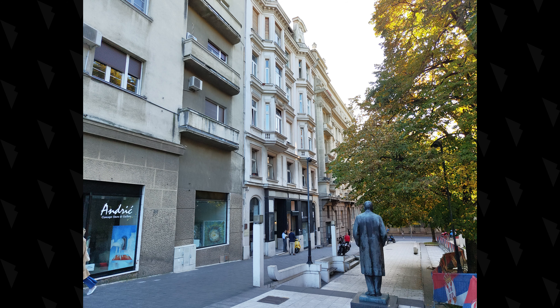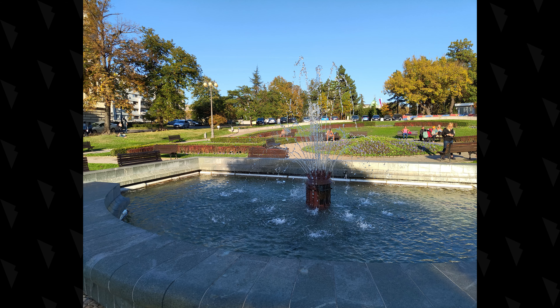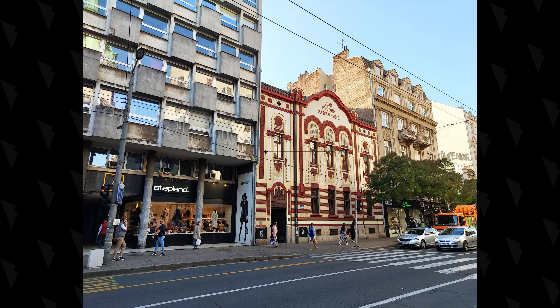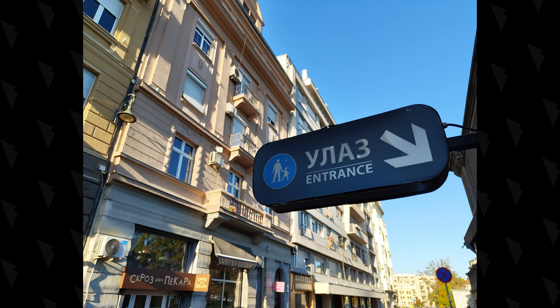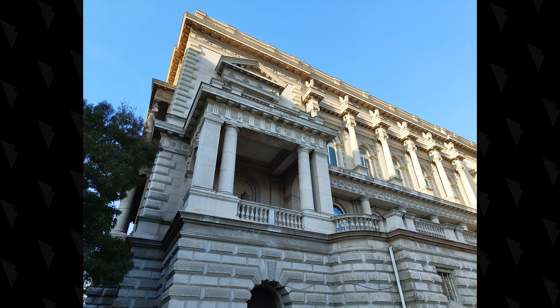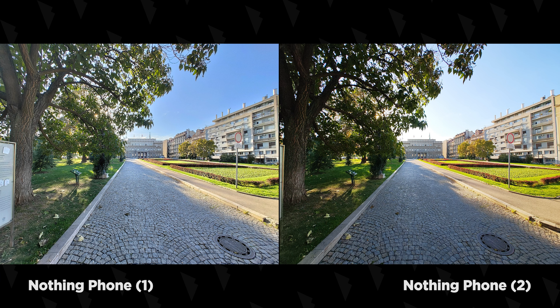Nothing Phone 2 ima lepšu reprodukciju boja, više kontrasta, prirodnijeg detalja, znatno manje šuma i generalno deluje kao da je klasa iznad prethodnog modela. Dnevne fotografije koje pravi ovaj telefon bile su vrlo prijatno iznenađenje – sadrže dosta detalja bez primetnog izostravanja, koje jeste prisutno ali je diskretno i opaža se tek nakon nekoliko uveličanja. Reprodukcija boja naginje ka atraktivnosti pre nego ka vernom prikazu, ali urađeno je sa dozom ukusa. Nešto što treba zameriti je zadržavanje detalja u najsvjetlijem delu spektra, što nije rezultat nedostatka dinamičkog opsega, već načina na koji je algoritam obrade podešen.